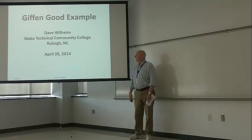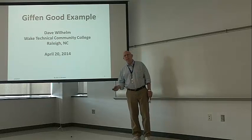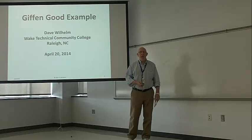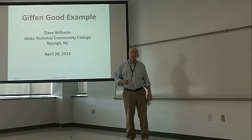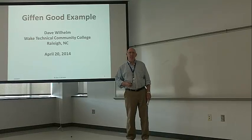So that's my Giffen Good example. If you want more information, look at the Giffen Goods presentation. Otherwise, I hope this has given you a decent Giffen Good example. Perhaps it's excited your curiosity about Giffen Goods, and you'll go out and do some investigation yourself.